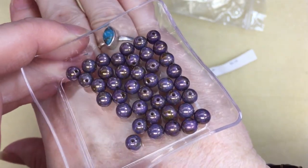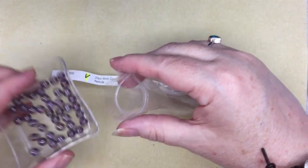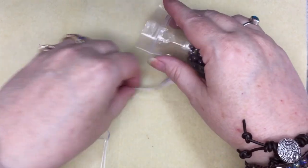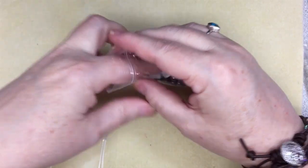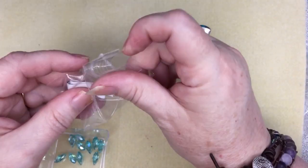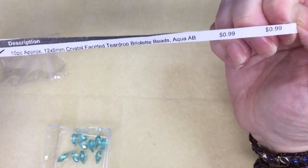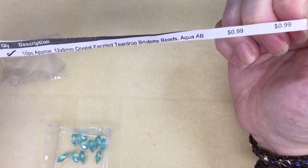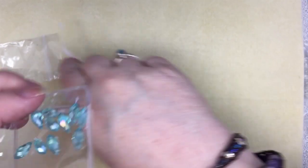I have a lot of purple beads too. We've got some more briolettes here — I think these are aqua. Yeah, aqua AB, $0.99. There's the number if you're interested, and there are the beads.